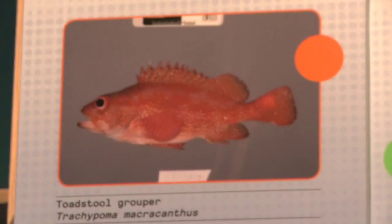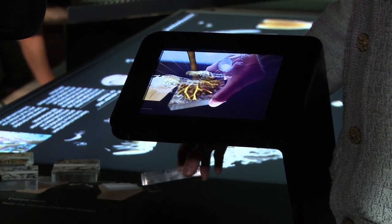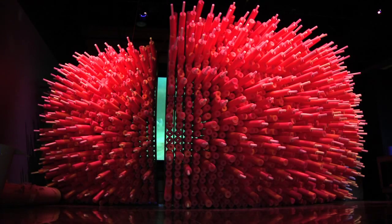What we're really doing is trying to invite the visitor to be marine explorers. We started from Auckland's east coast and moved out into the Hauraki Gulf to the open water or pelagic environment there. We plunged them right down to the Kermadec Trench and the Kermadec Arc, and then we popped visitors back up again at the Kermadec Islands.